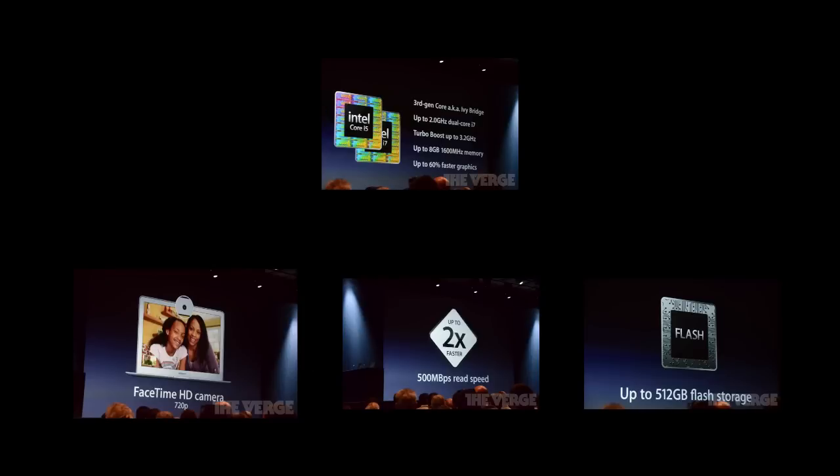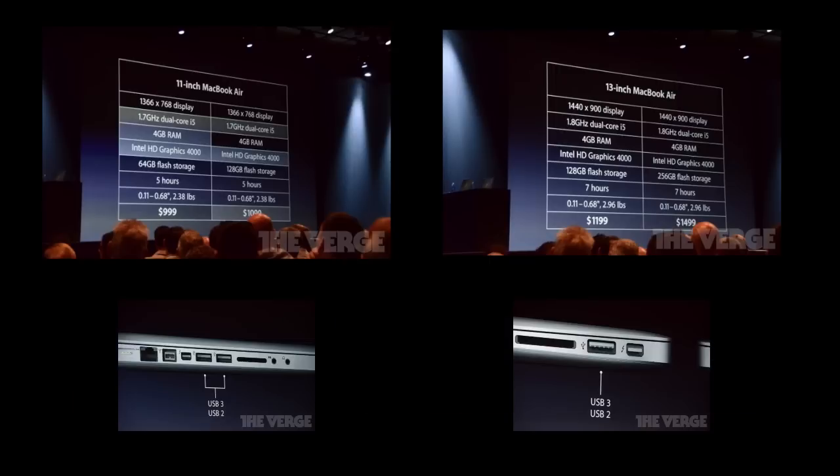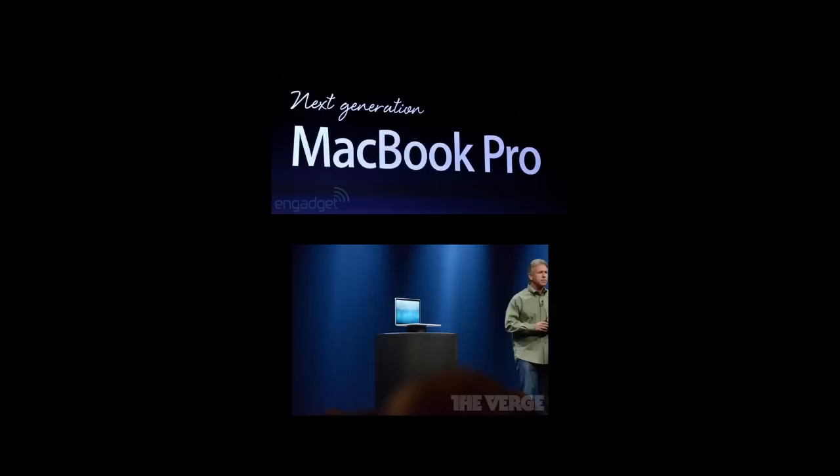The new MacBook Air has turbo boosting up to 3.2 GHz on the new processor, 8 gigabytes of RAM, up to 512 gigabytes of flash memory, and they also added USB 3.0, a new 720p FaceTime camera. That ships today. They also updated the MacBook Pros with new processors.